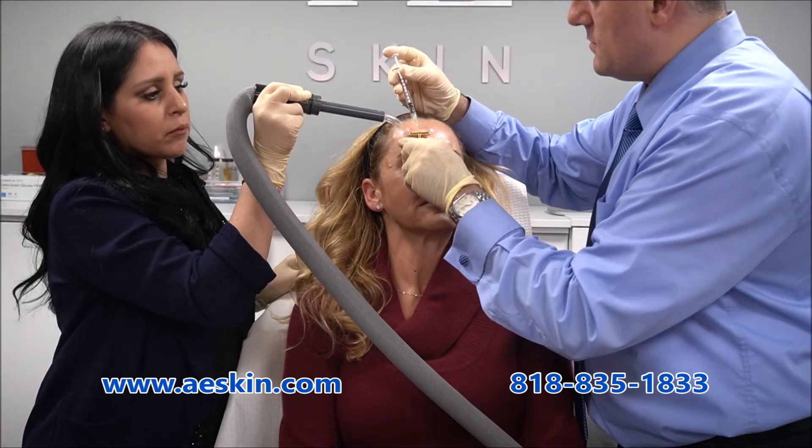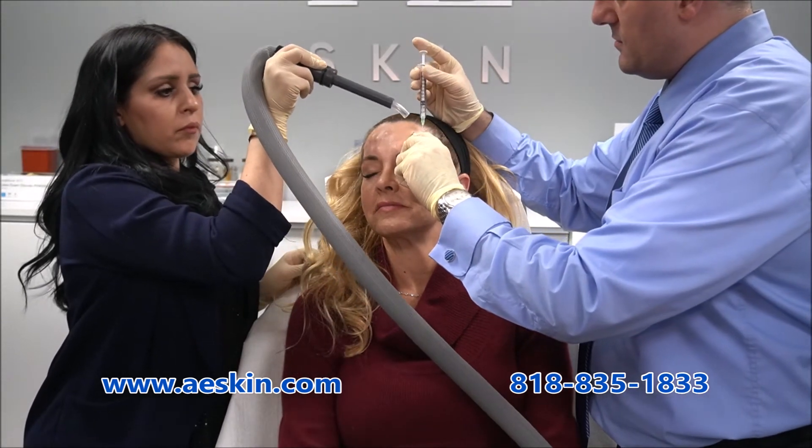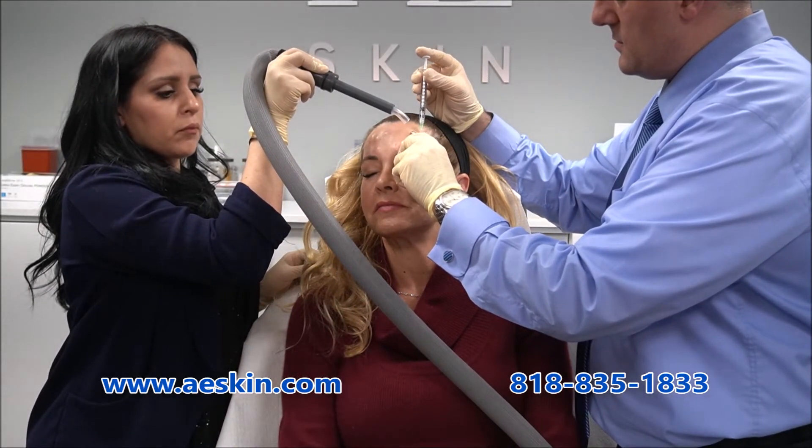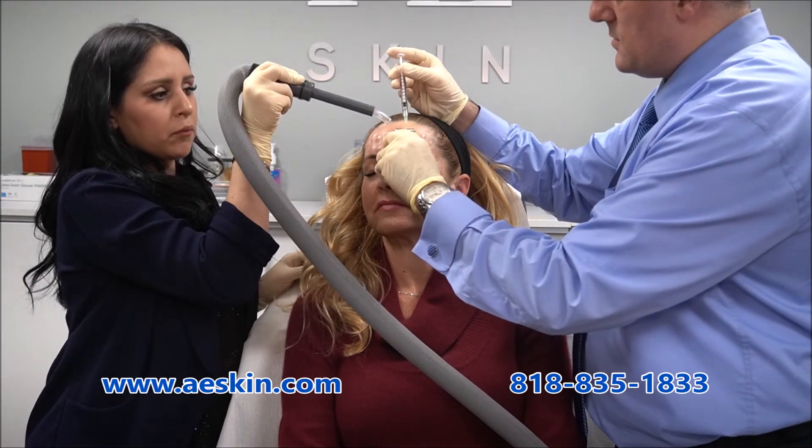There's no recovery time after your Botox treatment so you can return to work right away. You'll start to see initial results a few days after your treatment and full results by two weeks. Most people enjoy the results for three to four months.